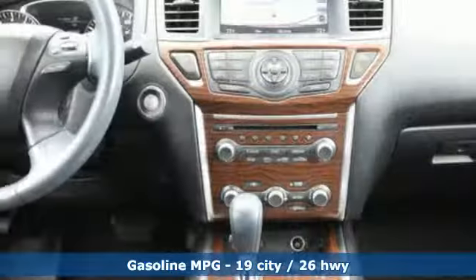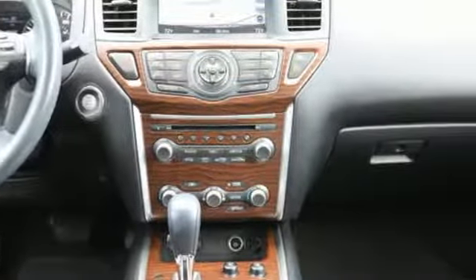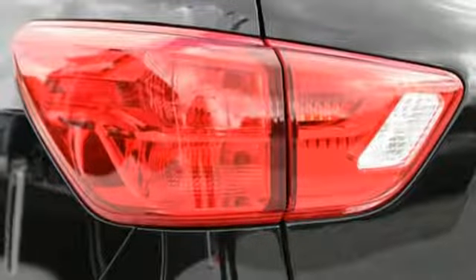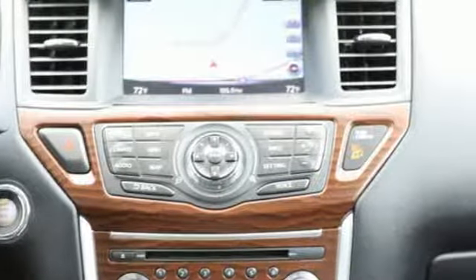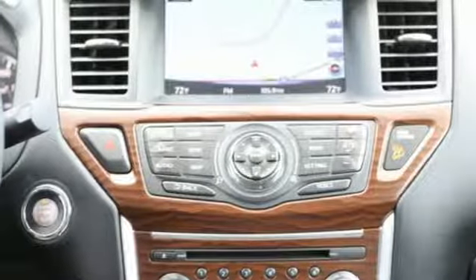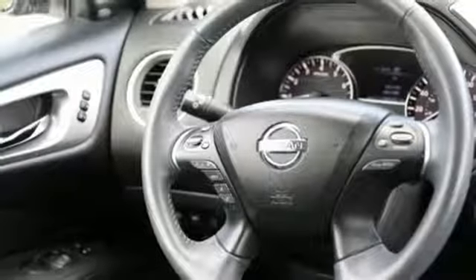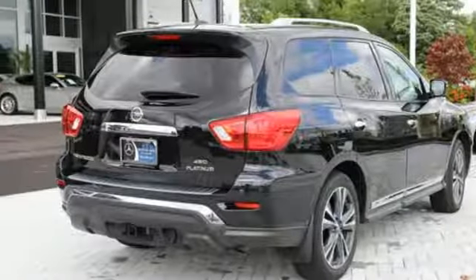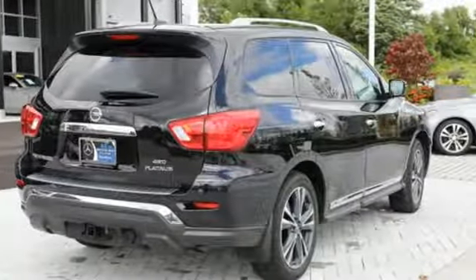Streaming audio, power heated mirrors, heated and ventilated leather bucket seats, rear parking sensors, remote engine start, dual-zone climate control, V6 engine, express open and close sliding and tilting sunroof, electronic shift on the fly, and continuously variable automatic transmission.